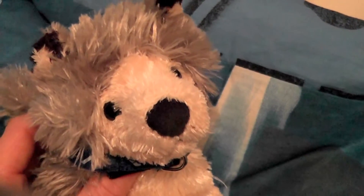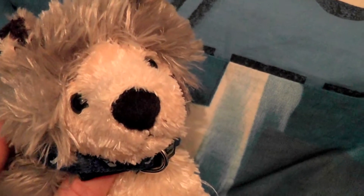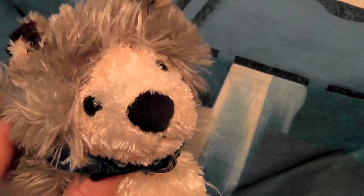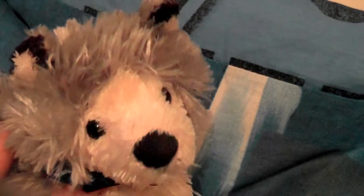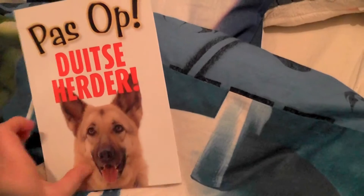We went to the pet store first because my parents needed something, and I'm going to show you what I got there. First of all, I got this German Shepherd board.